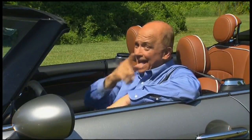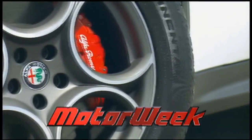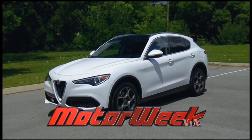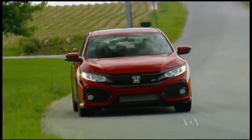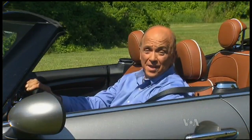Hi, I'm John Davis, and this is MotorWeek. Join us as the Alfa Romeo Stelvio races into the SUV craze with Italian style and performance. Pat Goss has advice on keeping your car's color colorful. Roger Mecca slips behind the wheel of a classic Camaro Z28. And Honda goes sport-injected for their latest Civic. So come drive with us.